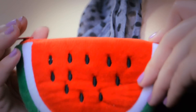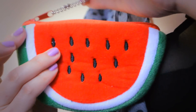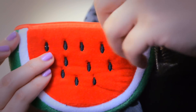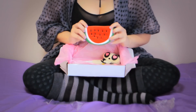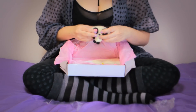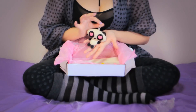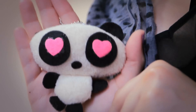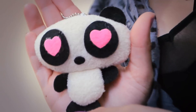A very summery melon — it's actually a purse! And here's a very cute panda plushie with hearts for eyes. I'm wearing this one on my zebra backpack.